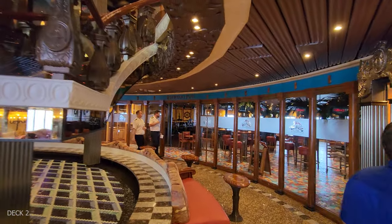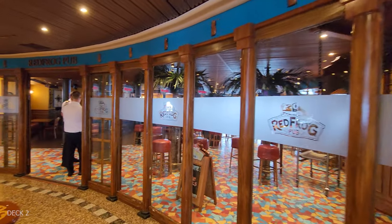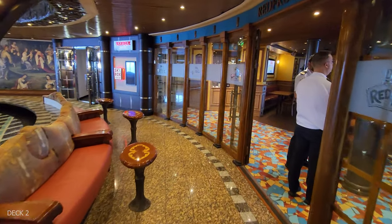Right next door to the coffee shop is the Red Frog Pub. This is a fun little spot — they have karaoke at night and there's a stage for live music, lots of seating, bar games, and some good drinks.